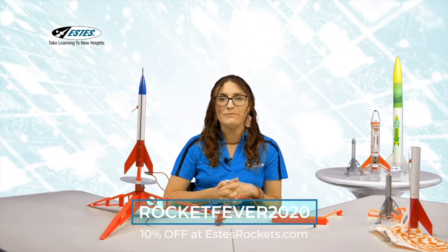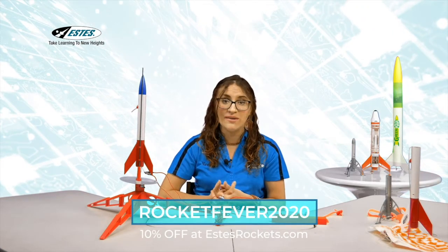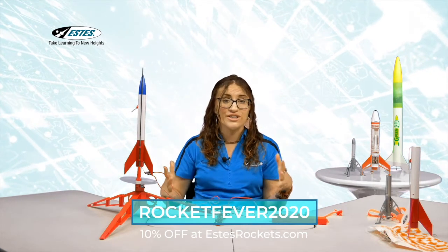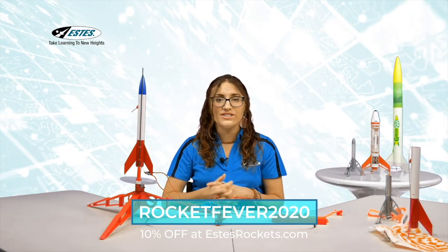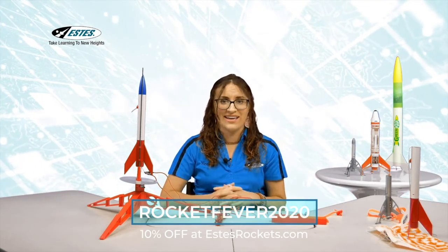If you're interested in learning more about how model rockets work, or you're ready to build your first, fifth, tenth, or hundredth model rocket, we have a special offer today. By using the code ROCKETFEVER2020 at the bottom of our screen, you will get 10% off your entire purchase on our website. Go onto our website, choose your favorite rocket kit, and get 10% off your order. This offer does expire on August 20th, so get on our website as soon as possible.